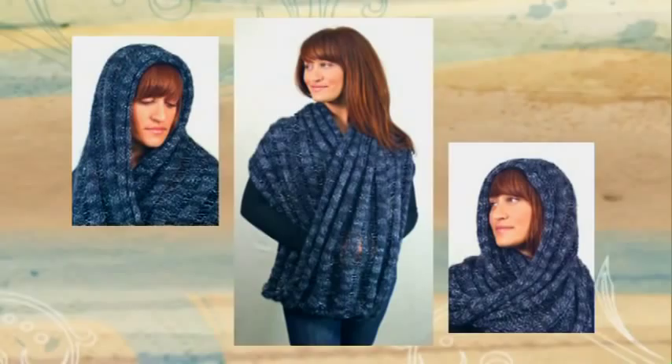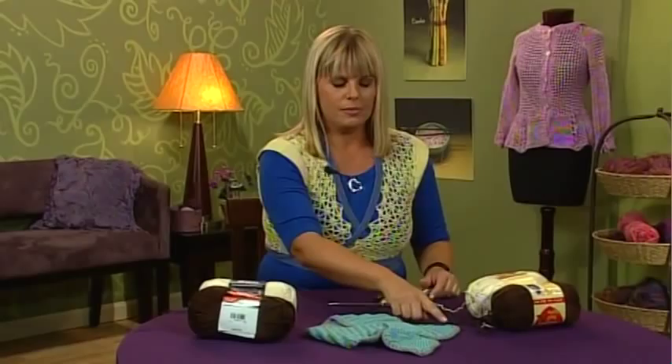Next, travel on location with Kristin to meet knitwear designer Laura Bryant. She introduces us to her Houdini knitwear pattern — a changeable accessory that can be worn as a scarf, wrap, hood, or shrug.